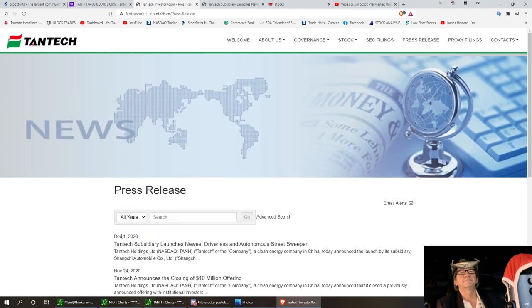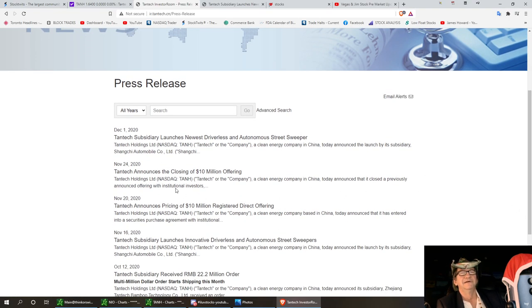Look at the press releases — they launched the new driverless autonomous street sweeper, which I think is really a good idea. You've got to know there's over 200 EV car companies in China alone. They announced their closing of their offering on the 24th, so that's why I did the video on the 24th to get that bounce that we wanted. And we got it, but not quite what I wanted. So we're going to go ahead and look at this thing again.